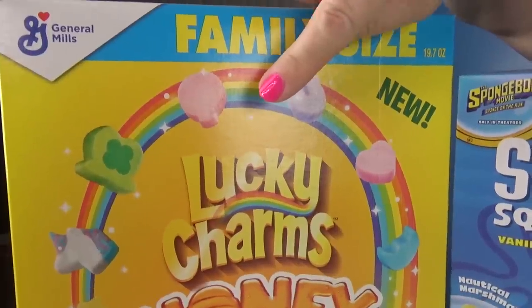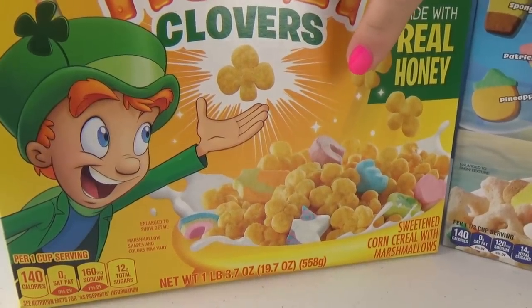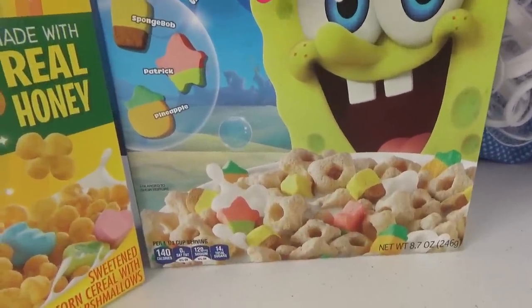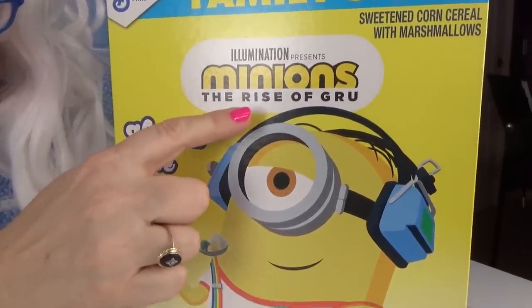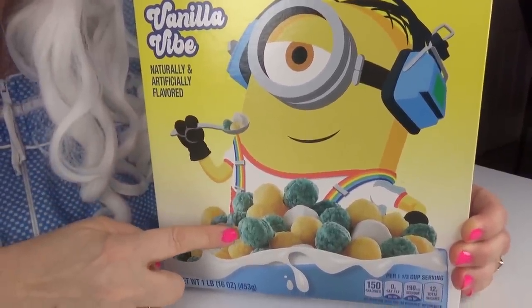Hello my little pickles, Granny here! Today Granny's got a few more cereals to try. The first cereal we're gonna try is Lucky Charms Honey Clovers - whoo, look at that! Then we're gonna try SpongeBob SquarePants vanilla flavored cereal. Then we're gonna try Minions: The Rise of Gru vanilla vibe cereal.